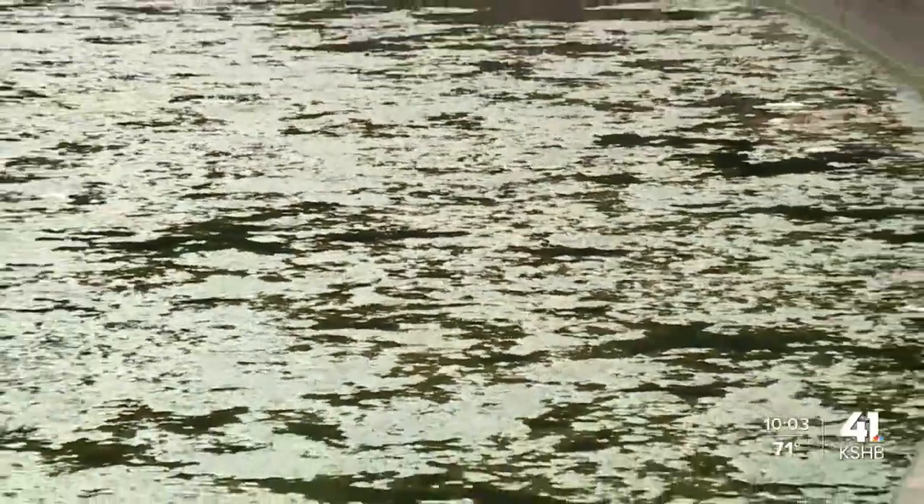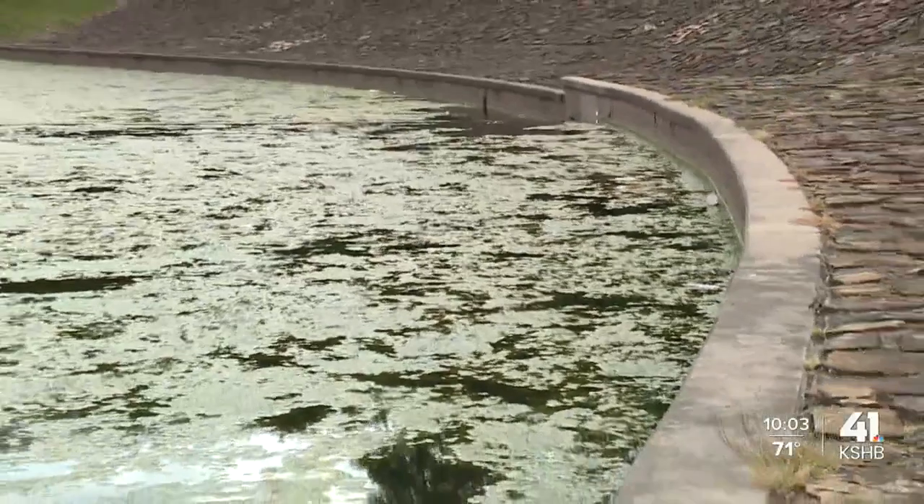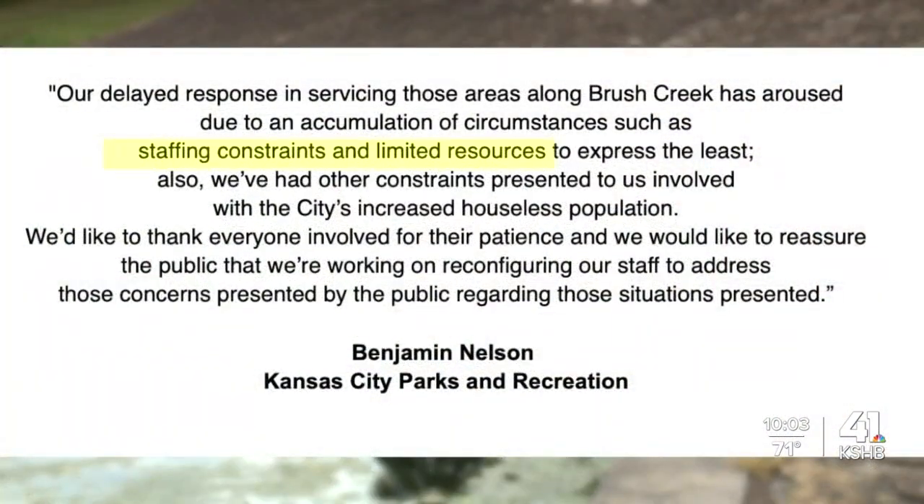We reached out to Kansas City Parks and Recreation and they sent us this statement, citing staffing constraints and limited resources as factors in their delayed response.